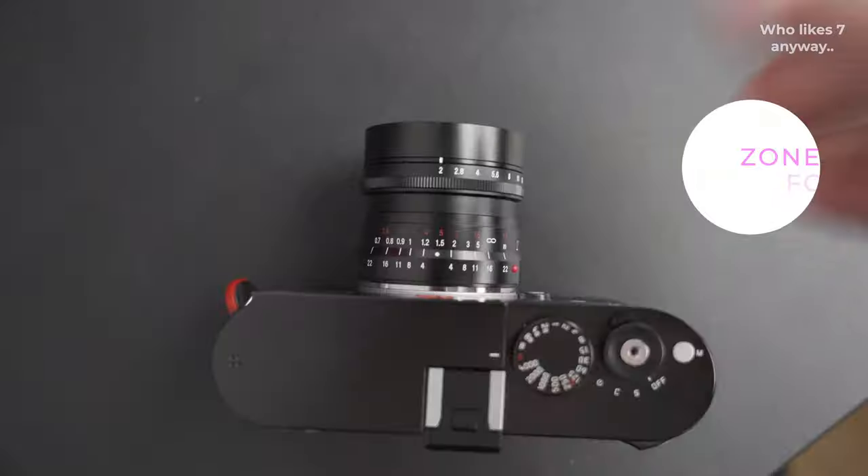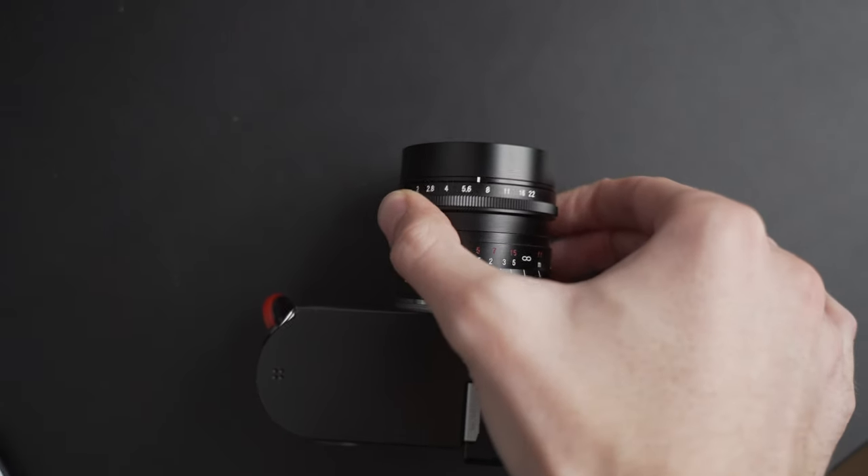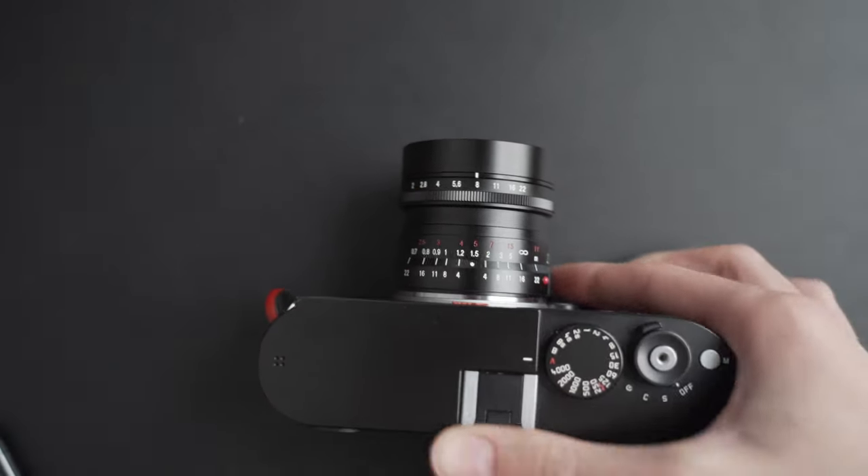On to tip number eight and that is zone focusing. Basically just set your lens to infinity and shoot anything that's about three meters or further in front of you and it'll all be in focus. Easy as that, and it also means you can shoot from the hip.